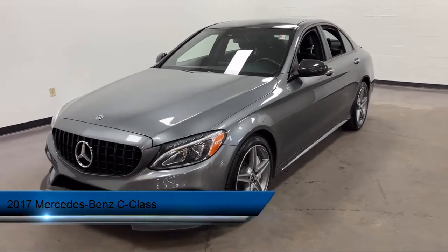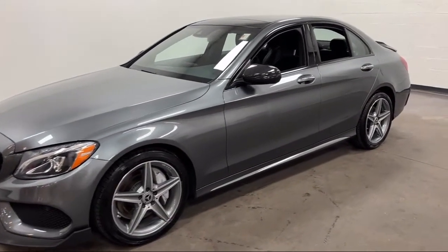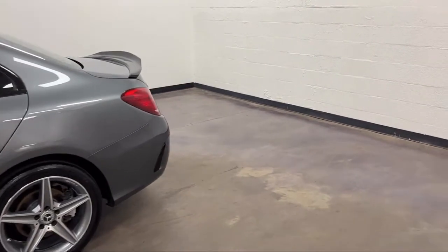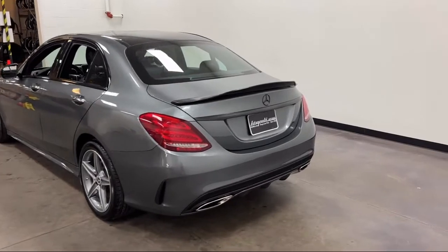It comes equipped with Steering Wheel Mounted Cruise Control, In-Dash Single Disc CD, Emergency Braking Preparation, Dual Front Air Conditioning Zones, Steering Wheel Mounted Phone Controls, Ventilated Disc Front Brakes, and Front Side Curtain Airbags.